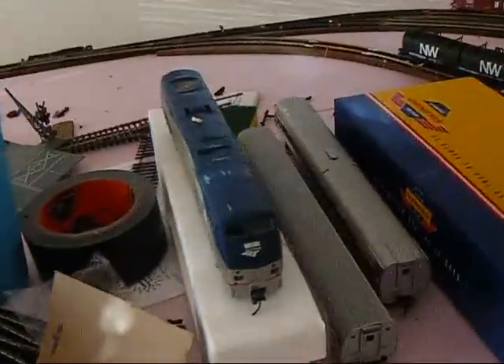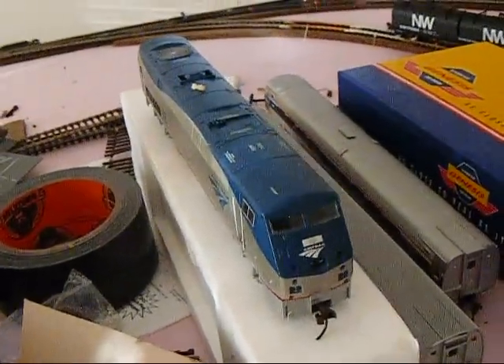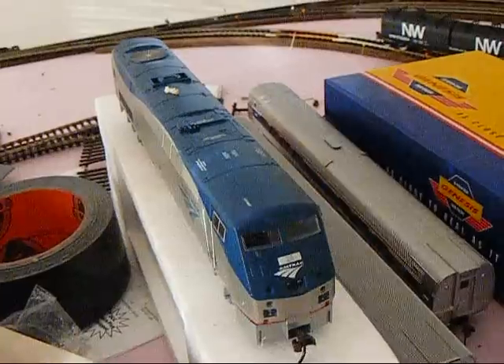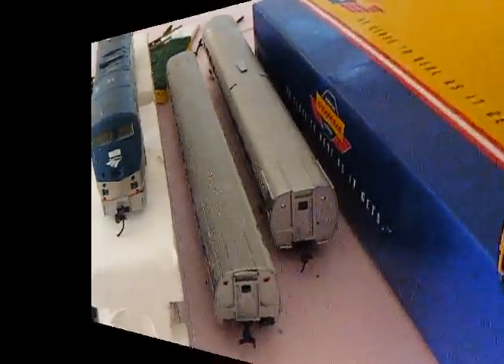Oh yeah, I skipped this — this is my Amtrak locomotive. It's a dummy for now. I'm not really going to worry about Amtrak until I actually use my layout a little bit more. And then they've got some Amtrak cars as well.